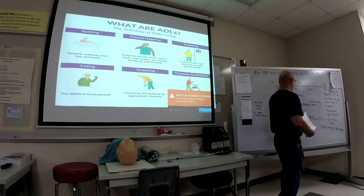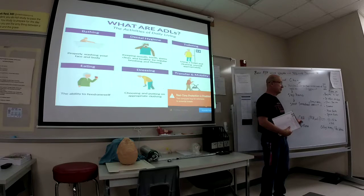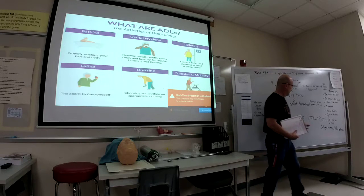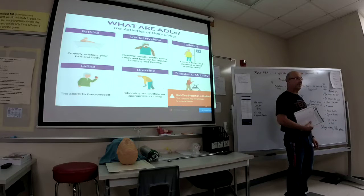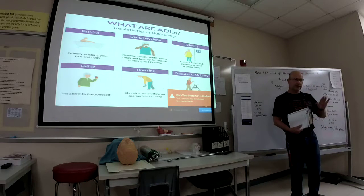The CNA, Certified Nursing Aid, is a different certification. CNAs work typically in nursing homes and rehab centers — don't get that confused. They may hire you as a PCT to work as a CNA, depending on their requirements. Sometimes positions are called a PCA, a PCT, a tech — you have to look at what they're called at that facility.